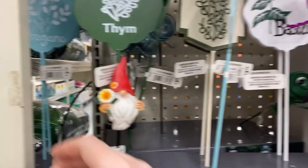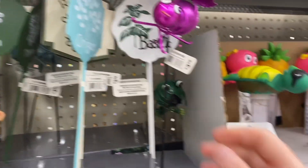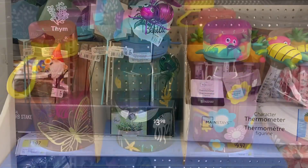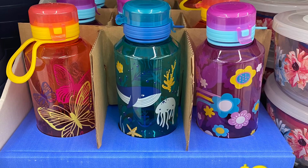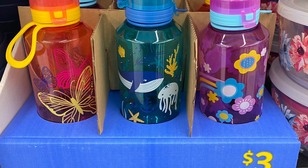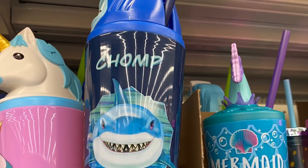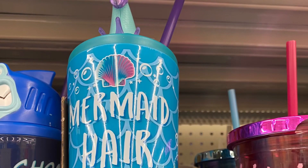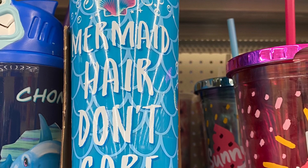A bunch of different garden signs — oregano, and there's even a bug one. Some character thermometers at $9.97. They had lots of water bottles at $3 — the butterflies and flowers. And they had the shark that says 'Chomp Chomp,' the mermaid one that says 'Mermaid Hair, Don't Care.'